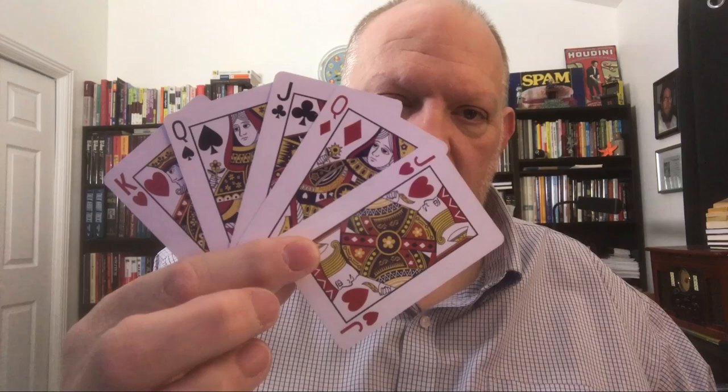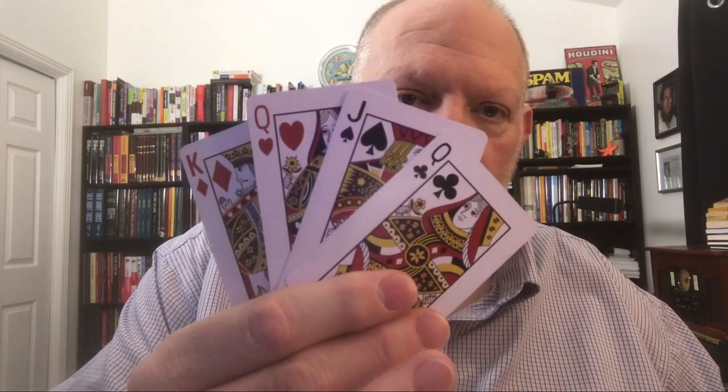So what do you get in the box? You get this card right here, which has the tutorial on the back. Then you get the cards you need to do the effect. So what's the effect? I'll do it right now. Think of any card that you see here. Got it? Lock it in your mind. I'm going to see if I can discover it. I think you are thinking of this card right here — and I've removed one card. If you look, your card is no longer there because I nailed it. That's the effect.